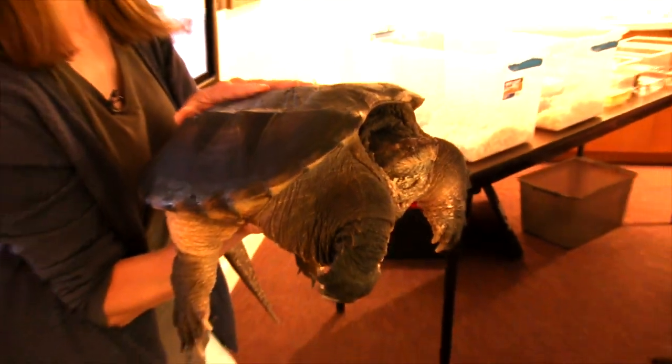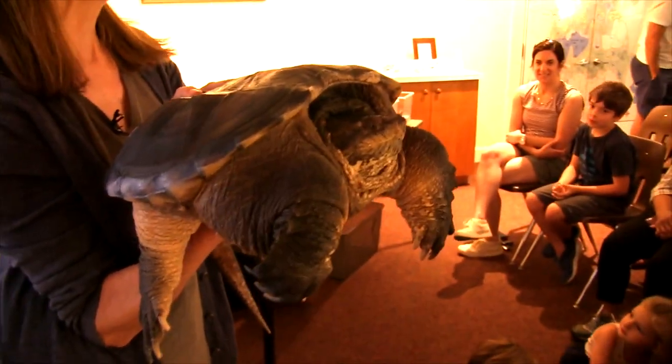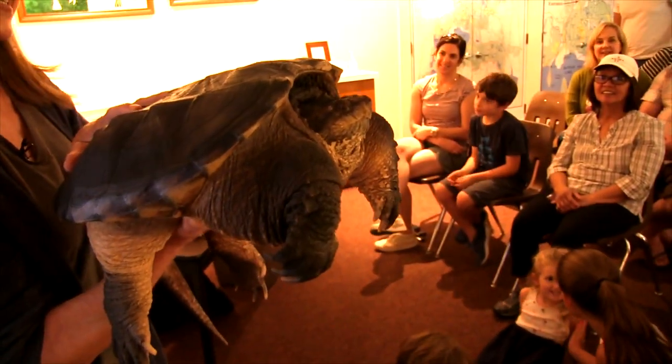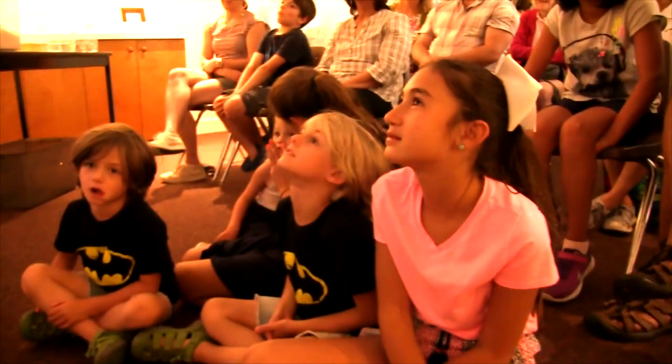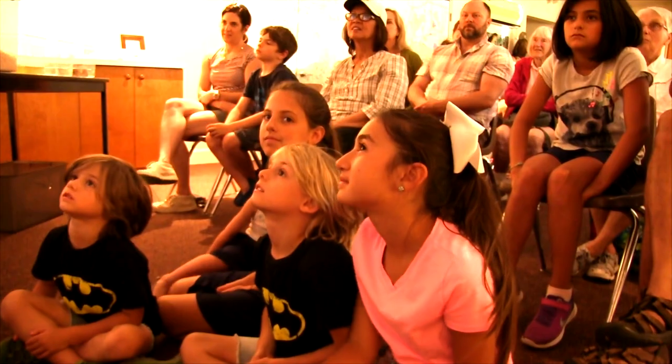This is a very well fed, very well cared for three-year-old, I have to tell you. They do grow pretty fast when they're in optimal conditions. People always ask how old snappers are when they find them, and I have to tell you, these guys are really hard to age because they grow completely dependent on their environment.